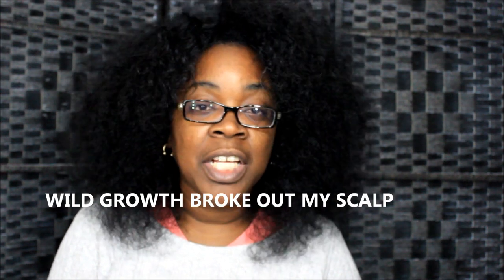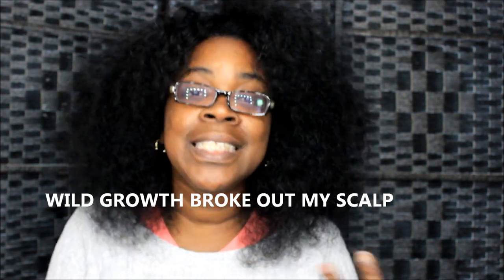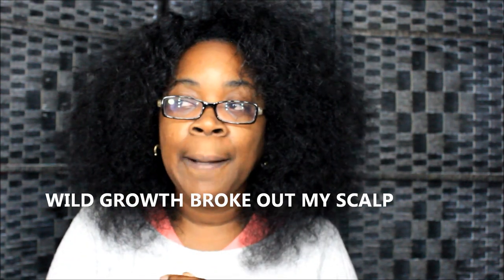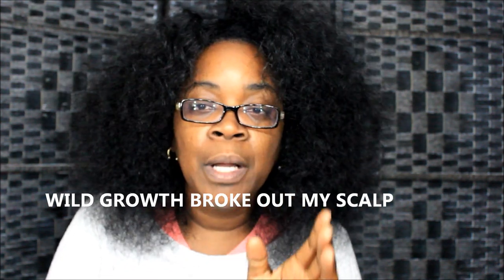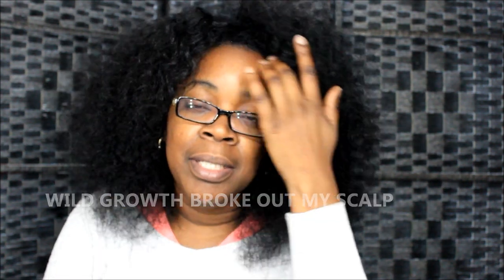I stopped using wild growth oil and virgin hair fertilizer cold turkey because I wanted to change my regimen and mostly practice length retention using my bunnets. I wanted to see what my bunnets could do, and this is what my bunnets did for me — no lie.